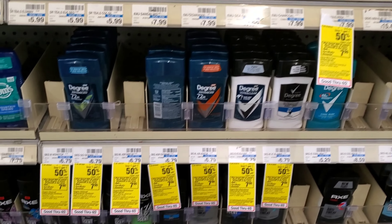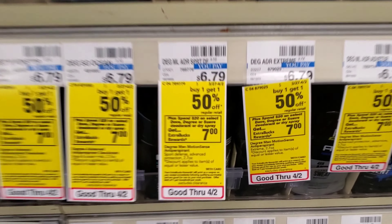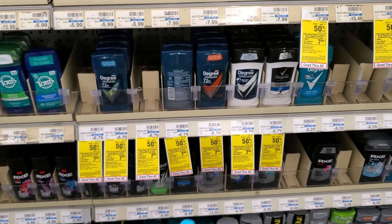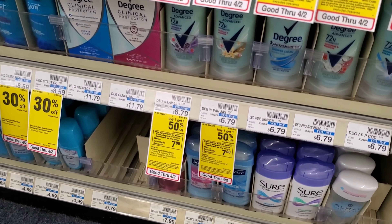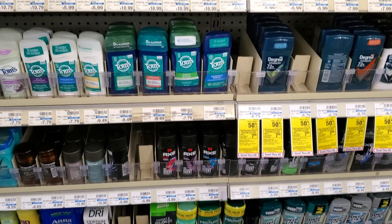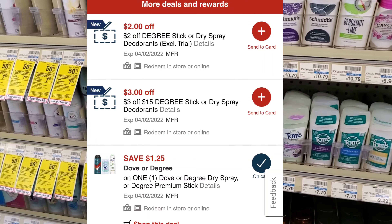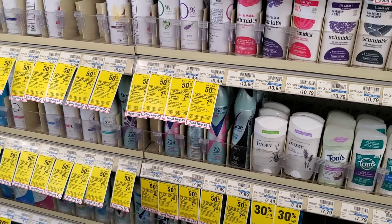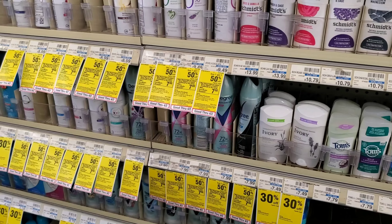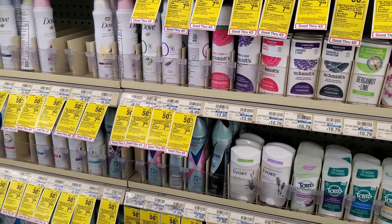The next deal I want to do is on Degree. Degree, Dove, and Suave are buy one, get one half off. When you spend $20, you get a $7 extra buck. I'm going to get two Degree solids for men and two for women. Be careful — not all the women's are included in the buy one, get one half off. That's going to be right at $20. I have a $3 off $15 Degree, so that's $17. I have a $2 off any Degree solid or spray, making it $20 minus $3 is $17 minus $2 more is $15. And then we have a $1.25 digital, making it about $13.75. But we will get $7 back.